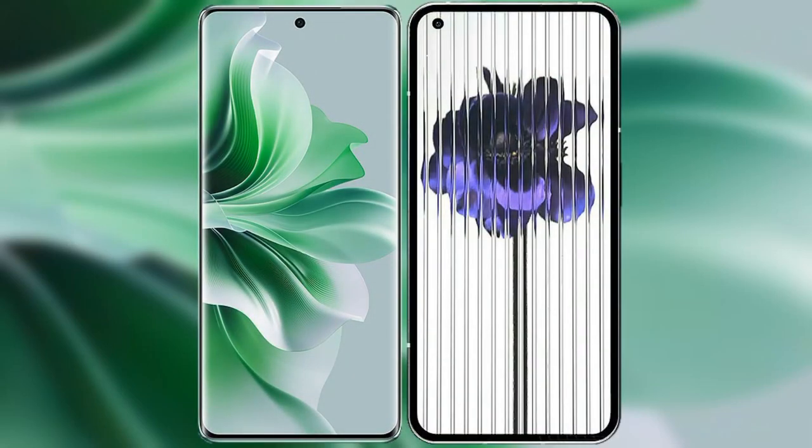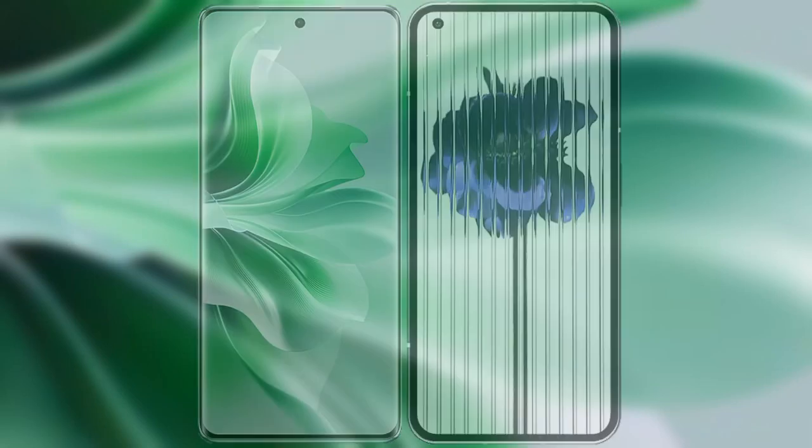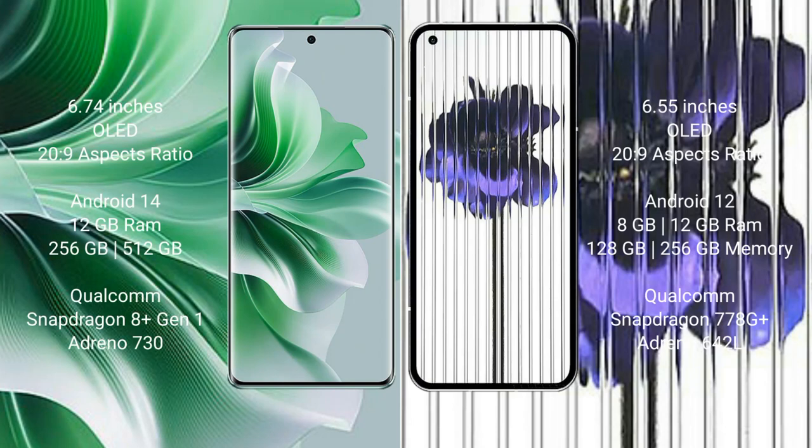I will compare the new Oppo Reno 11 Pro with Nothing Phone 1. Oppo Reno 11 Pro comes with a 6.74-inch OLED display and aspect ratio 20:9. Nothing Phone 1 comes with a 6.55-inch OLED display and aspect ratio 20:9.